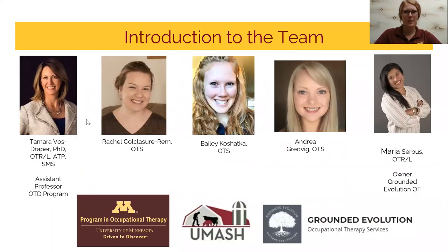I would like to recognize my team members who have been a part of this project. Myself, Rachel, and Andrea are occupational therapy students at the University of Minnesota. Tamara Vostraper is one of our professors who has co-facilitated this project with Maria Service. Maria is the owner of Grounded Evolution that offers occupational therapy services. Rachel shared part one of this webinar, and if you haven't already listened to it, I highly encourage you to do so. This webinar series is a partnership program between the University of Minnesota and the Upper Midwest Agricultural Safety and Health Center.